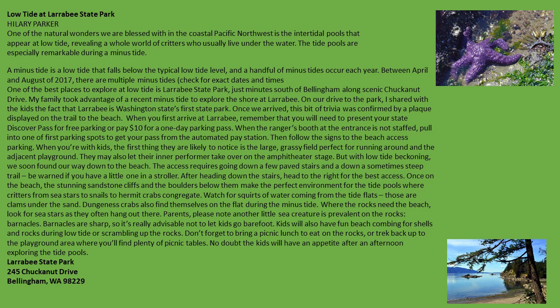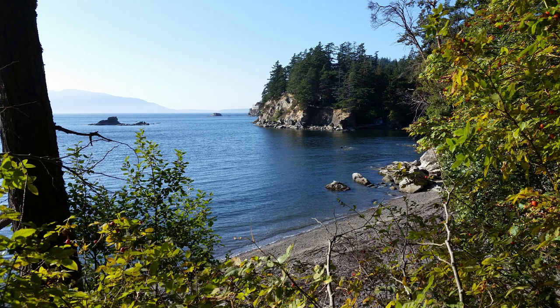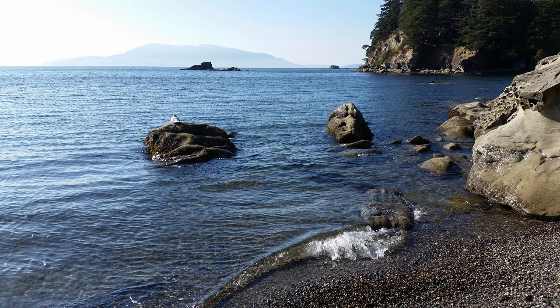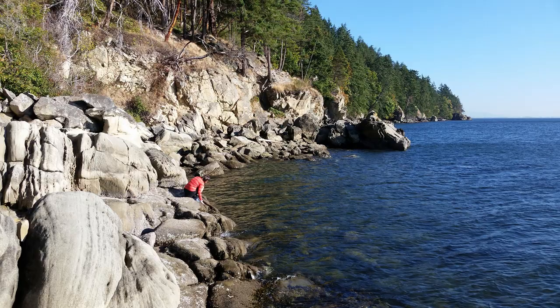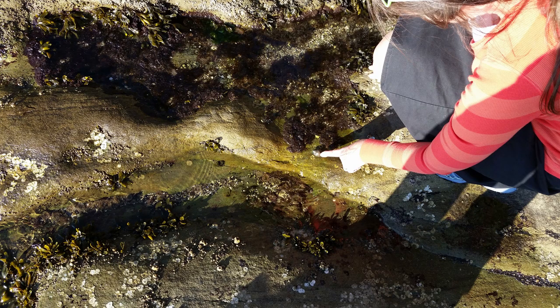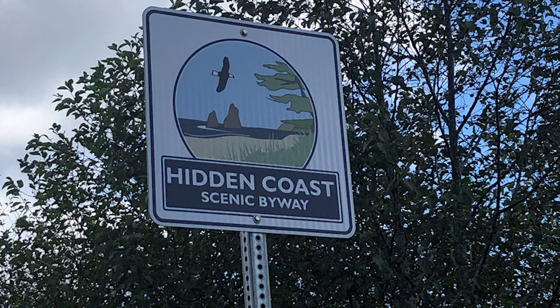In northern Washington, we learned that Larrabee State Park is a great place to go tide pooling. When we were able to go there, the tide was not working with us, but we did get to go to this state park, which is Washington State's very first state park. We found a few snails. The 41-mile Hidden Coast State Scenic Byway is a great roadway to explore secluded beaches and tide pools at low tide.